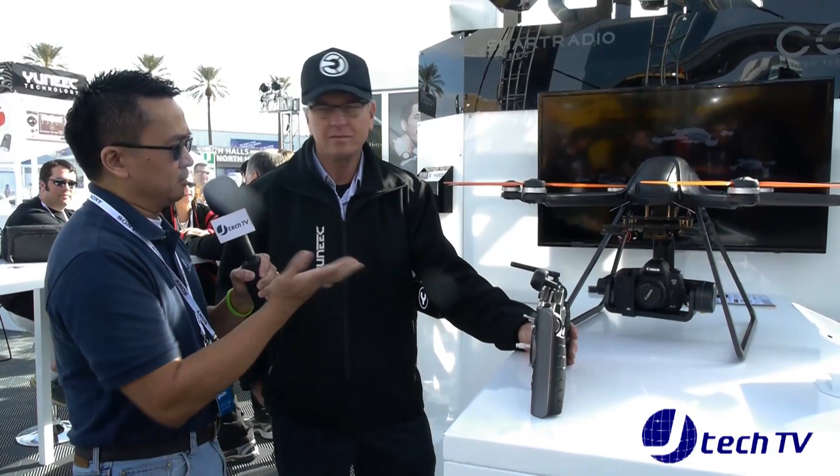I'm James from JTechnology, and we are here at the Unique Technology booth at CES 2014. We have Sean Phillips, he's a consultant for Unique, and he's going to go over the brand new drone they have here. Sean?